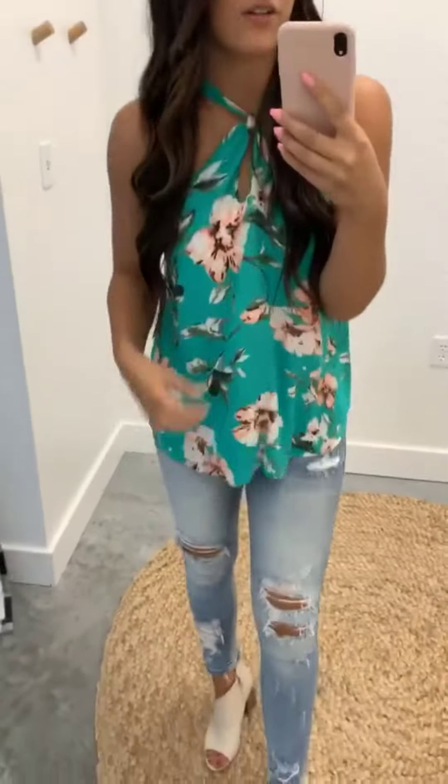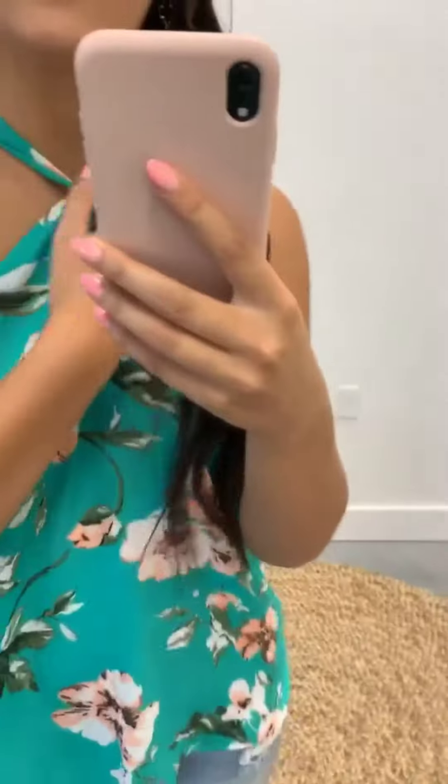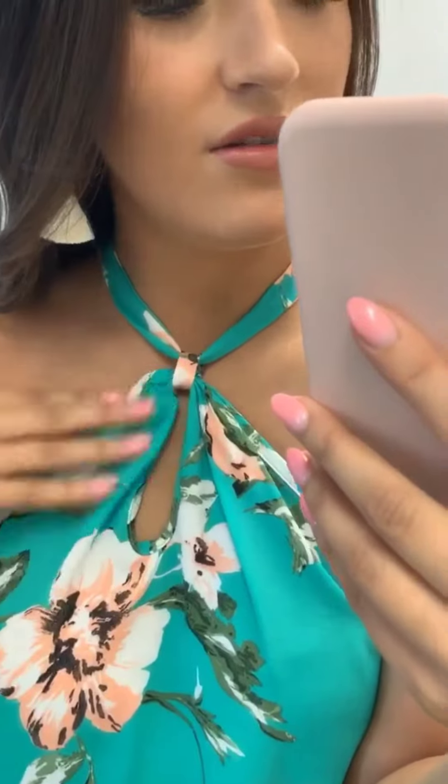I have been obsessed with the color Kelly Green lately. I think it's super fun and not a lot of people wear it, but I love this top with the cute little floral and the neck — it ties around to a bow. I think it is so cute and such a super unique top. I love all of it; it's so fun.